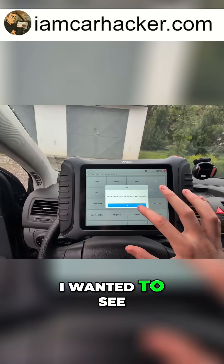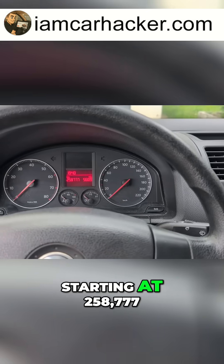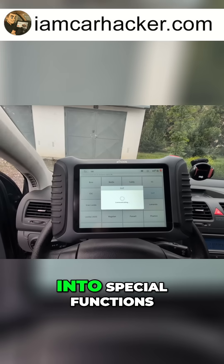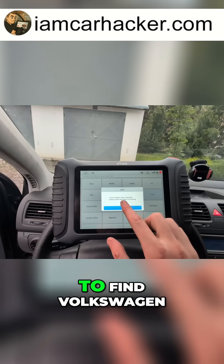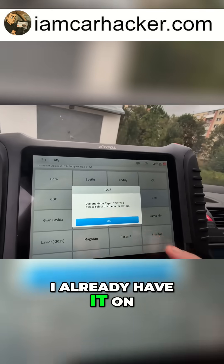After replacing my instrument cluster, I wanted to see if I can adjust the mileage to the correct value. You can see we are starting at 258,777. I will go into special functions after connecting my scanner, go to instrument cluster, European region, because I want to find Volkswagen — this is a Golf. Please switch the ignition — I already have it on.